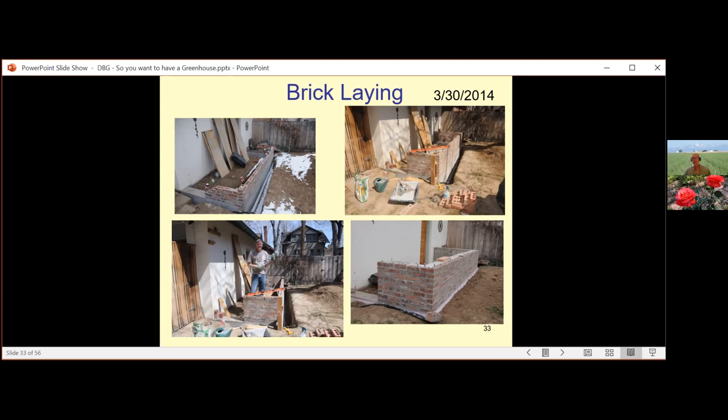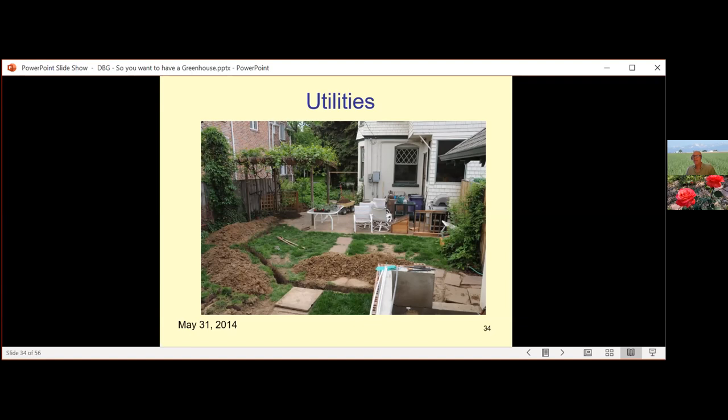Don't forget about utilities. If you have established landscaping, that's a problem when you're ditch-witching. In my case I couldn't get a machine into my backyard, so everything was hand-dug with a post-hole digger and a sharpshooter shovel. Took a long time — but I call that therapy. You can see I'm running lines from the house out to the greenhouse foundation.